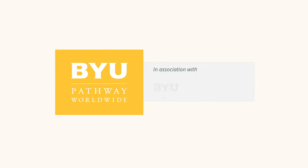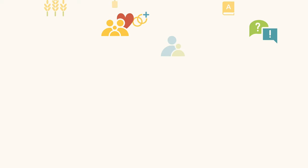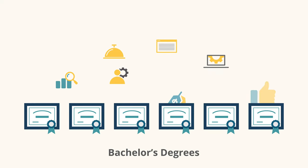In partnership with BYU-Idaho and Ensign College, BYU Pathway Worldwide provides access to more than 30 online certificates that build into a set of focused bachelor's degrees.